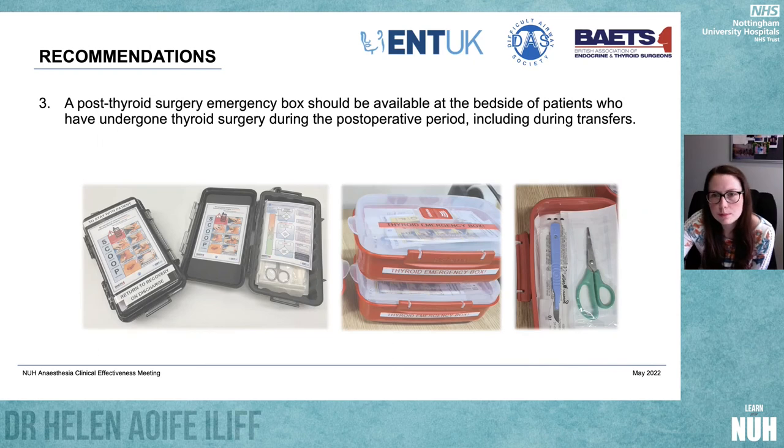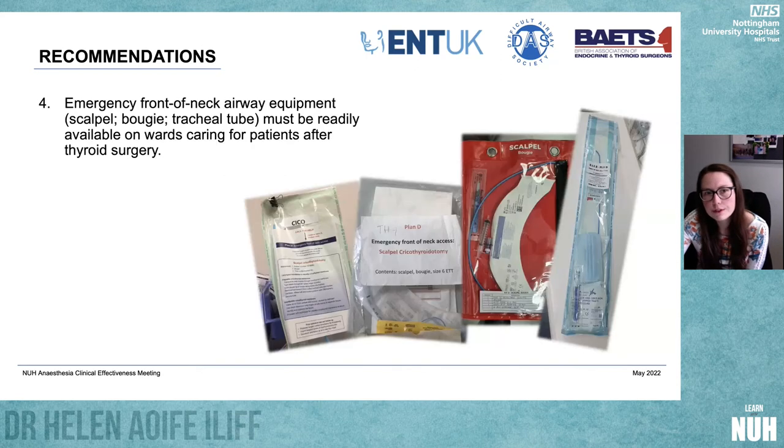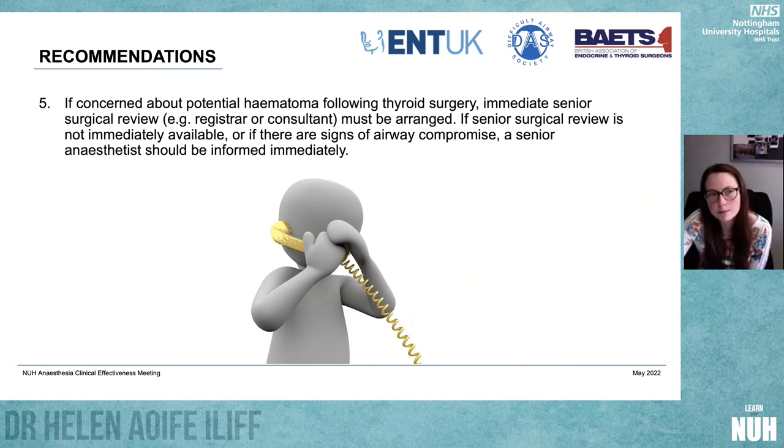We've recommended that post-thyroid surgery emergency boxes should be available at the bedside of patients who have undergone thyroid surgery during the postoperative period, including during transfers. You don't want someone to go off in a lift that stops on six floors without having something on you that means you can open the neck. Emergency front-of-neck airway equipment must also be readily available on wards caring for patients after thyroid surgery, in the same way we have packs set up in theatres — because if you've got a difficult intubation, an LMA or rescue face mask ventilation may not be a strong enough bridge.